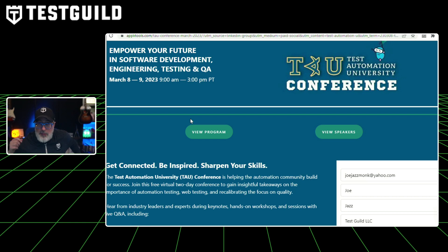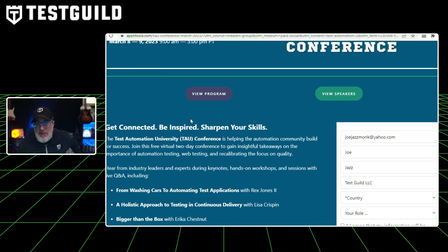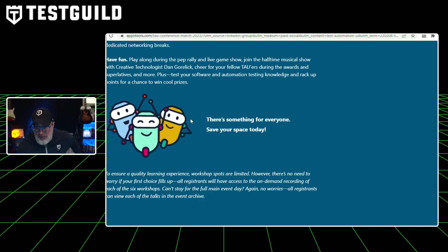First up, Automation News. Speaking of AppliTools, this is your last chance to sign up for the Test Automation University Conference running this week, March 8th to the 9th. It's a two-day free event — the first day is hands-on workshops, and the second day features automation sessions followed by live Q&A with each of the speakers. If you haven't checked out the lineup, you definitely should. If you haven't registered already, I highly recommend you do.